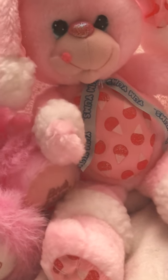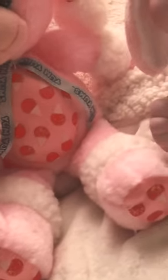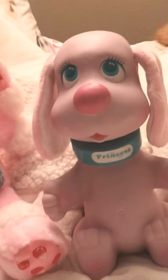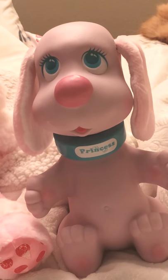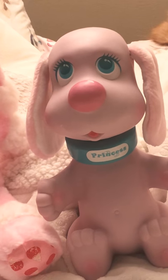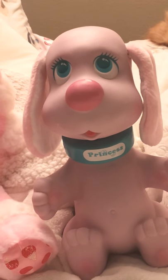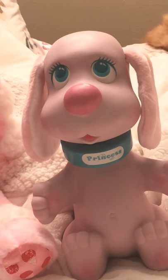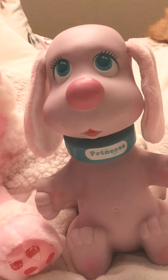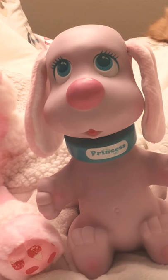Last but not least, we have my Rub-a-Dub Doggy. I actually found her at the Goodwill Outlets — I was super shocked. I saw something pink and soft and pulled it up and couldn't believe what I saw; she's in such good condition. Rub-a-Dub Doggy was produced by Ideal from 1981, then Tyco from 1989.